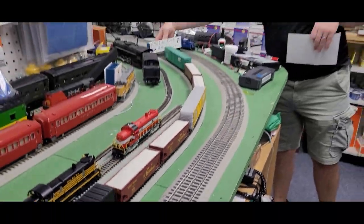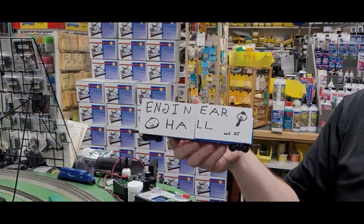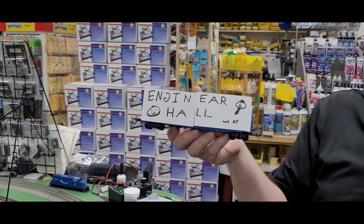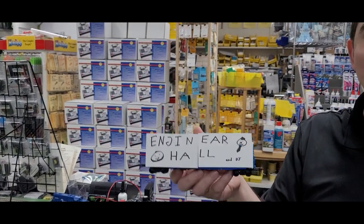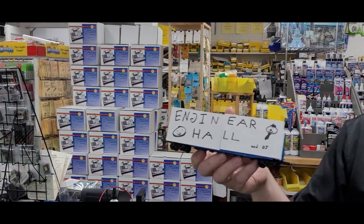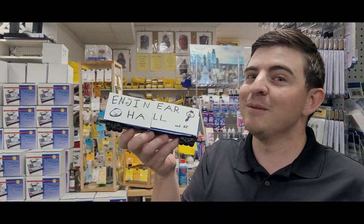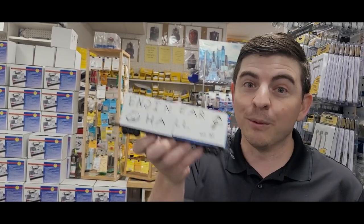For an exclusive, we have our one-of-one Engineer Hall boxcar made by our own artist Christian. If you're interested, please send us an email at the Engineer Hall channel — it's for sale for $999.99. It's one of one, and it really is a work of art. Artists are truly only appreciated when they're dead, so I could kill Christian and this will be worth more money. Let us know in the email!